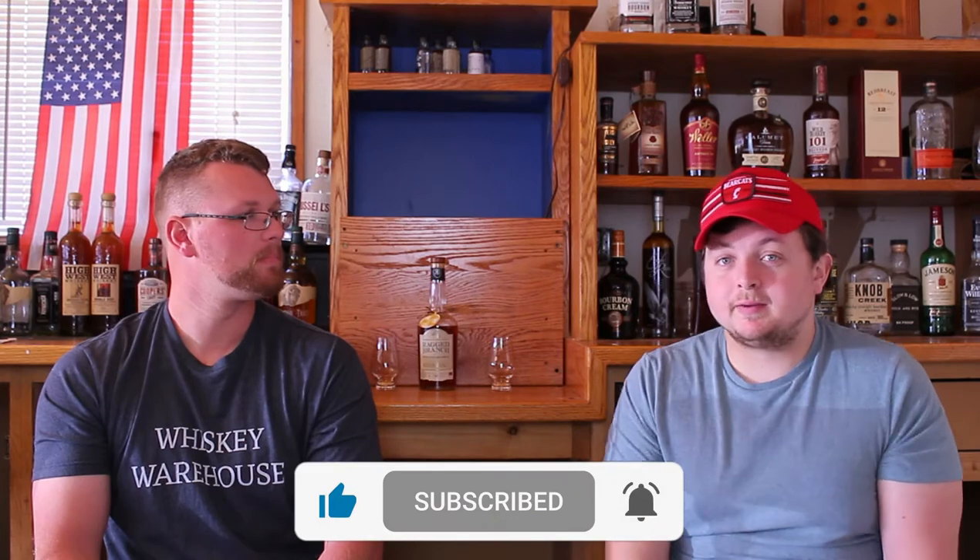As always, subscribe, like, comment below. Can't get Ragged Branch in your state? Potomac Wines and Spirits in Washington DC ships all over the country. So if you want to get a bottle of this — it's 35 bucks, shipping was $28 — you might as well just buy in bulk. Try them all, and if you like them you can keep buying more. They do not sell samples online, just full bottles. Worth it in my opinion. They came in a nice white styrofoam thing designed for bottles, so they are going to arrive safely. We'll have more Ragged Branch reviews coming out.